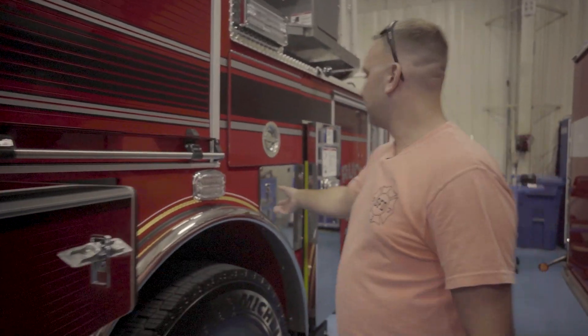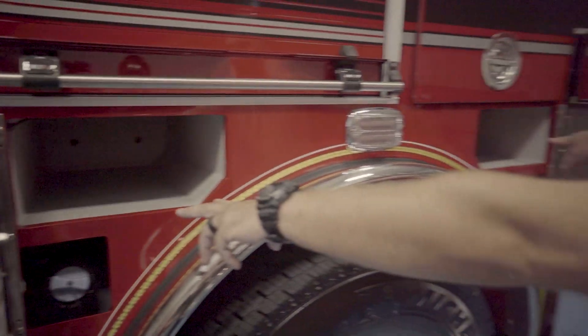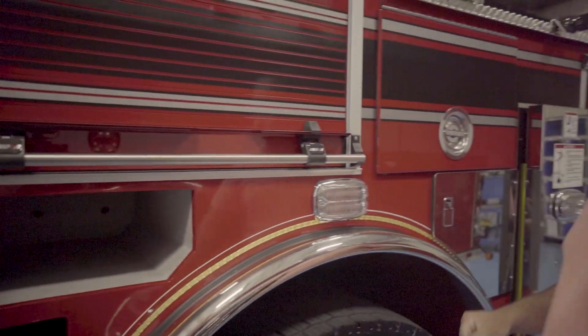In here, this is where we store extra air bottles. We're going to have some type of divider put in there. Two air bottles will be stored in both compartments, and then you have your diesel exhaust fluid and your diesel fill neck.